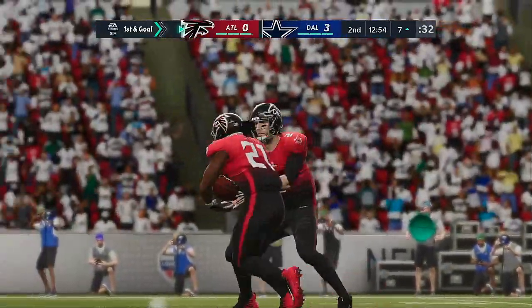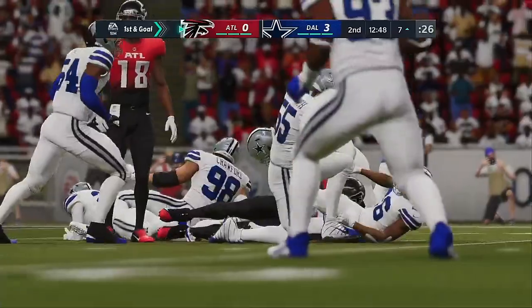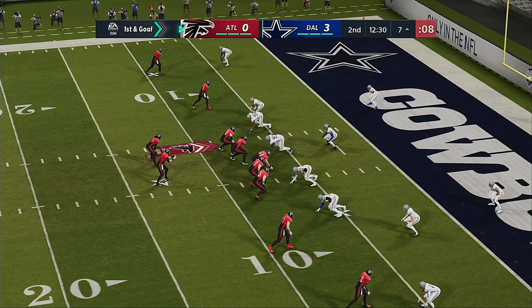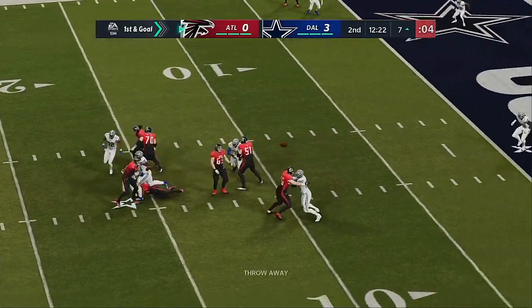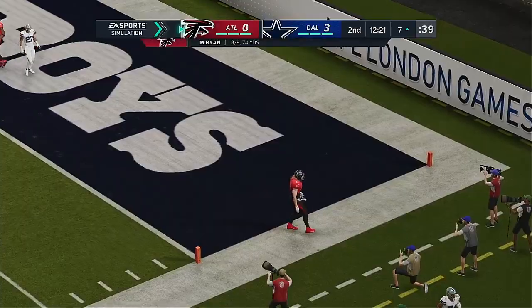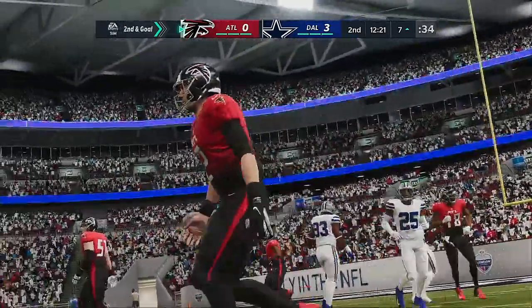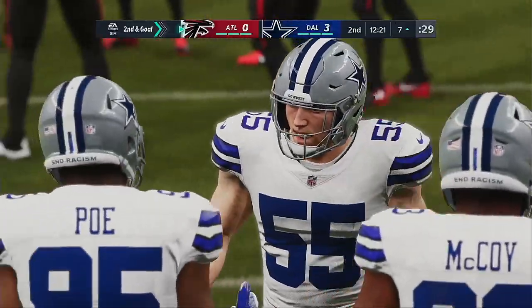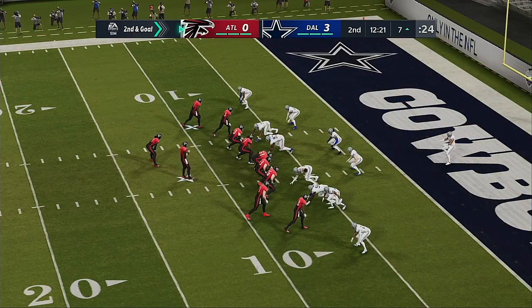They really need to get something going — they punted on the last two possessions. The running game starting to come to the front for them. From the gun, it's Ryan — looking right sideline, but it's incomplete. Got out of the pocket, didn't look like he had anybody open, so just gets rid of it. If no one's open and you don't have a running lane you want to take, make the right choice — get rid of it, live to fight another down. Second and seven.